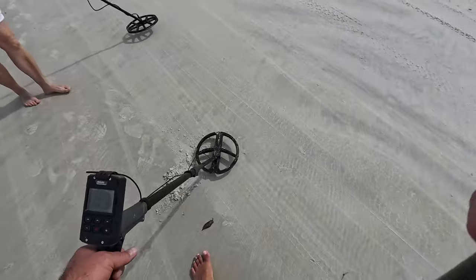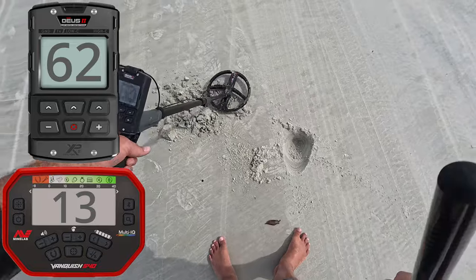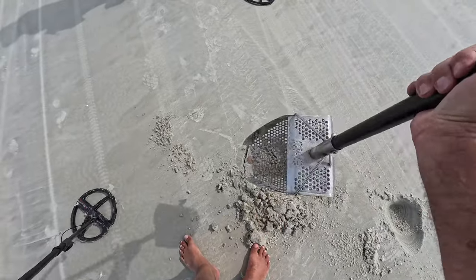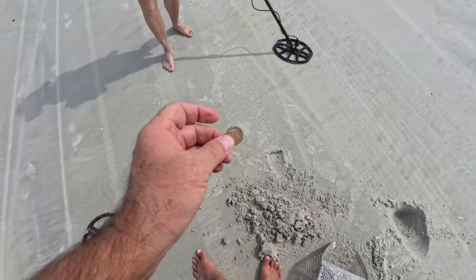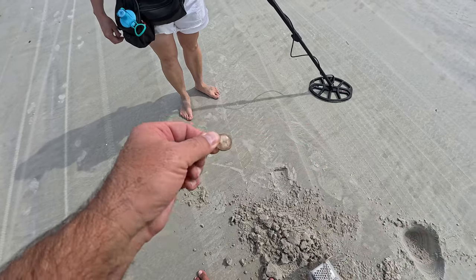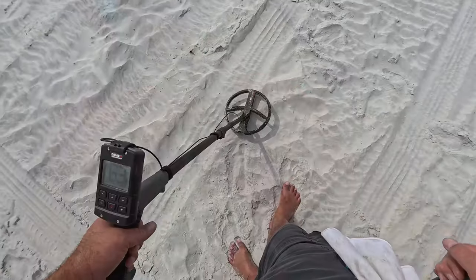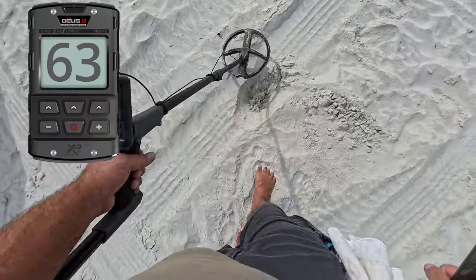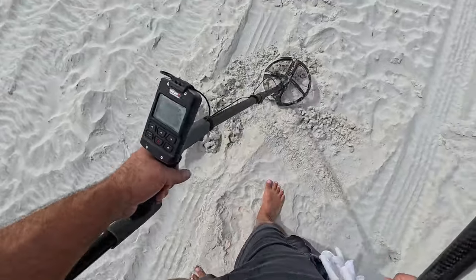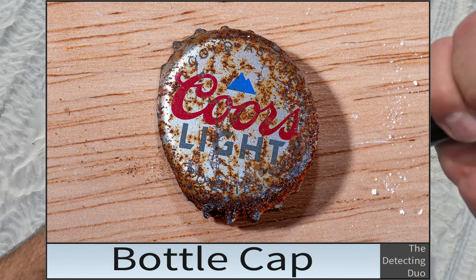Kind of bouncy signal — 13, 13. Getting a 62 right there. There it is — nickel! Found the nickel. Tada! It is a 1999 — party on! Getting a 63 — is it going to be a bottle cap? Yep, bottle cap.